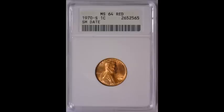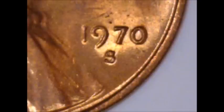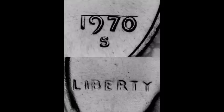First, we are going to take a look at the 1970-S small date variety. For the 1970-S there are two different date varieties: the small date and the large date. The small date had a lot fewer minted, so they carry a small premium. Circulated examples tend to trade for a dollar up to fifteen dollars, and uncirculated examples between twenty and sixty dollars. Ken Potter — a writer for Numismatic News magazine and co-author of Strike It Rich with Pocket Change — allowed me to use one of his images from an article comparing the 1970-S small date with the large date. I'll post a link to his article in the comments.